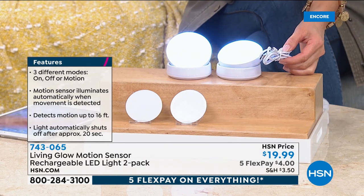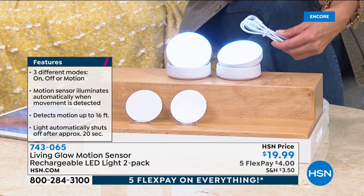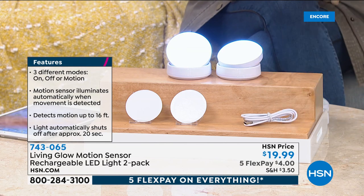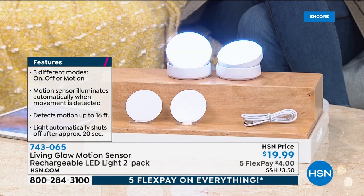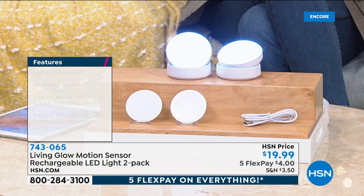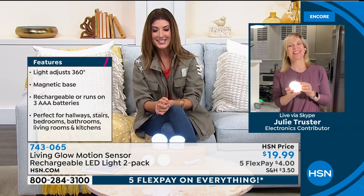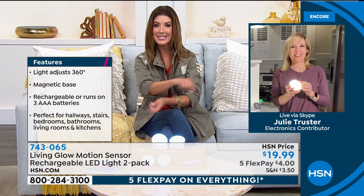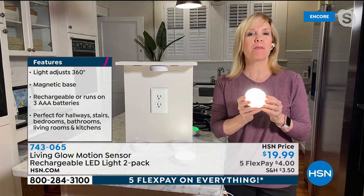When it's time to recharge, you just plug them in with the USB port and you can install them anywhere. You're getting a packet of two — all brand new for less than 20 bucks. They're always popular, and so is Julie Truster, who's here to tell you all about them. Julie, good evening — thanks for hanging out with us late night on HSN.